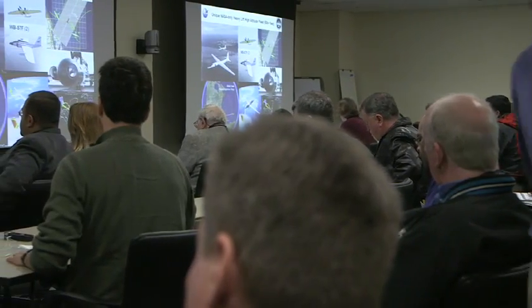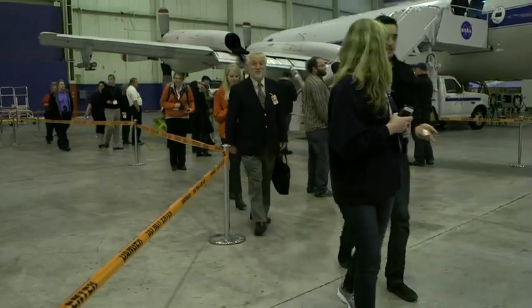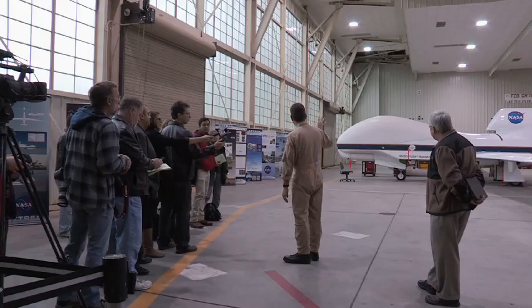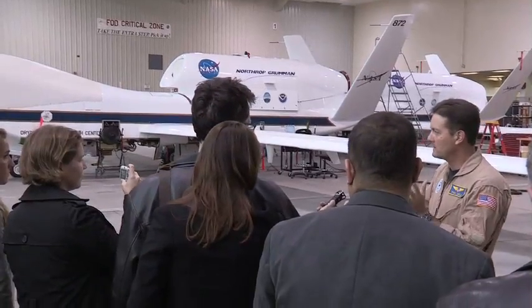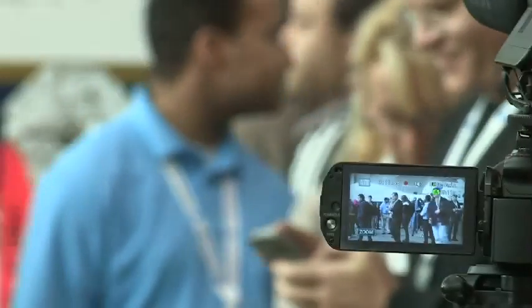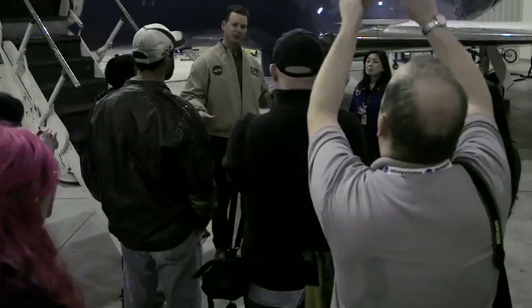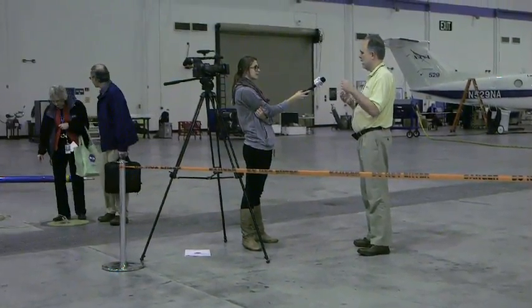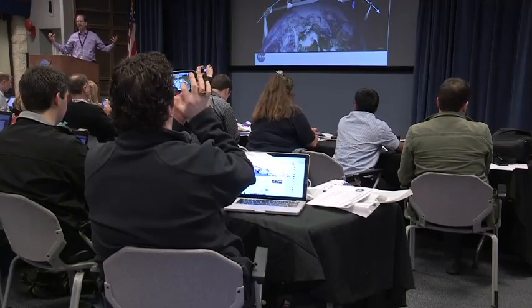More than 50 journalists and social media followers learned about how a small fleet of highly specialized aircraft support NASA's Earth Science and Environmental Mission at a recent Airborne Science Showcase at NASA's Dryden Flight Research Center at Edwards Air Force Base and its Science Aircraft Operations Facility in nearby Palmdale, California. In addition to being able to see many of the aircraft and instruments used in those campaigns, participants were briefed on a half dozen current or near-term missions and the overall goals of NASA's Earth Science Program.